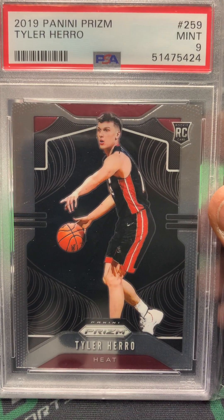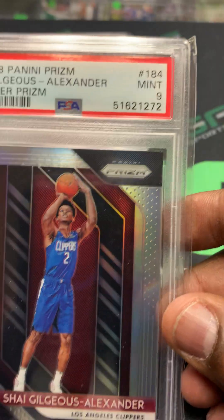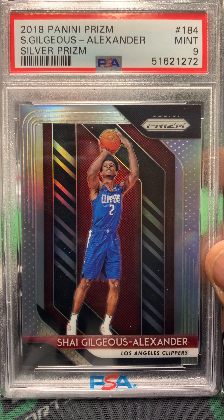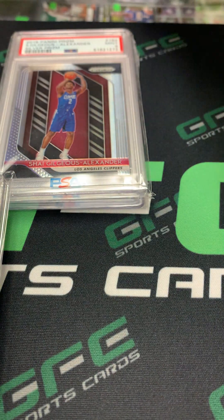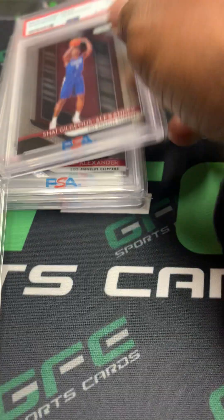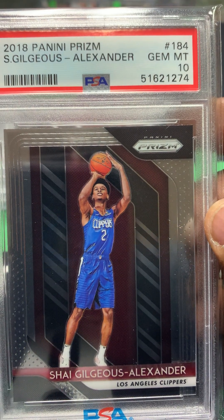I also got the Tyler Herro Prism rookie PSA 9. Got a nice Shai Gilgeous-Alexander silver Prism rookie PSA 9 — he's doing real well. I also picked up in this lot a Shai Prism base PSA 9 and a Shai Prism base PSA 10.